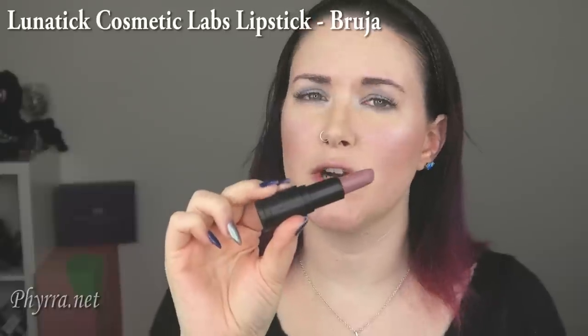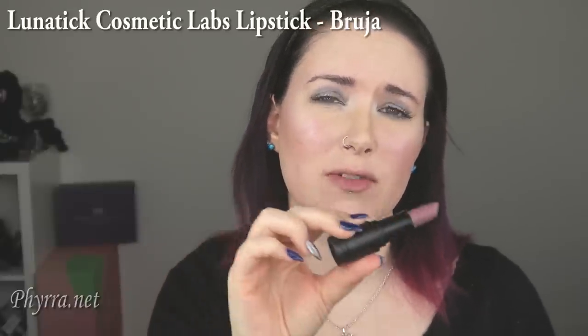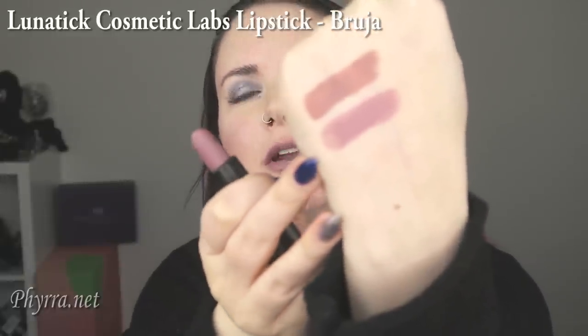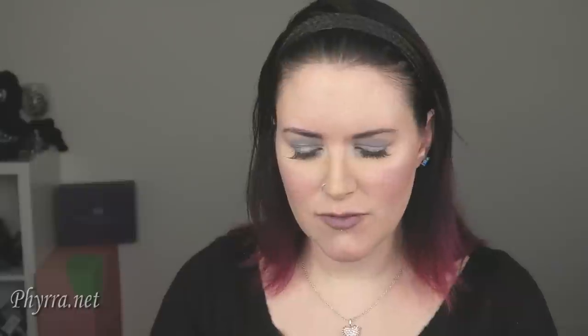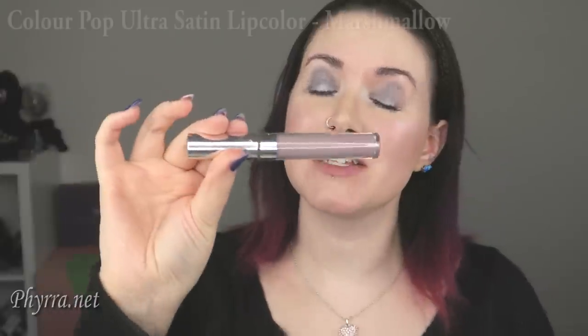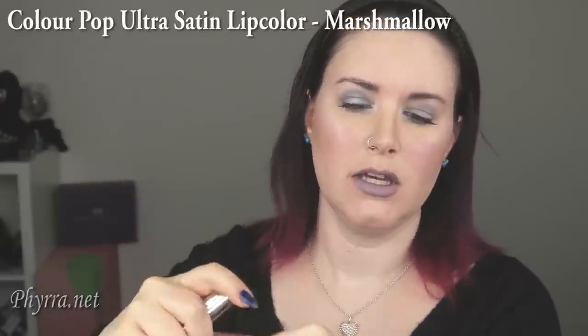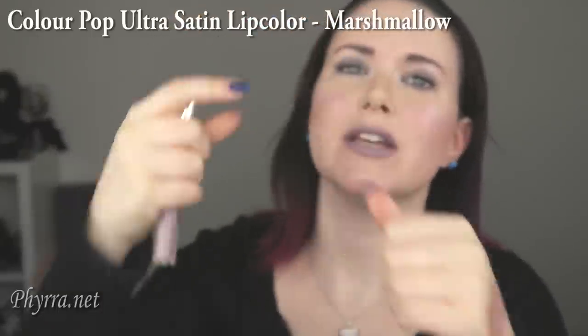The next color is Lunatic Cosmetic Labs Bruja. This is another one of those grayed lavender taupe nudes — I think it has more pink in it than the Bite Thistle. Here it is swatched on the back of my hand and on my lips. If you're wondering what lip pencil goes really well with this type of color, I would use ColourPop Marshmallow — it's that perfect sort of grayed lavender color and it's really going to work with it. The next color is ColourPop Ultra Satin in Marshmallow. Same color family — here it is on the back of my hand and on my lips. I really like this color; I actually bought a backup, which I never do anymore.